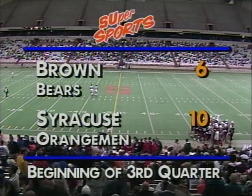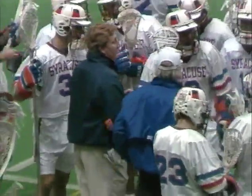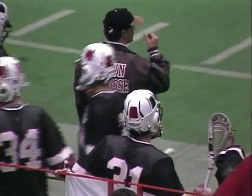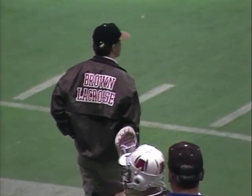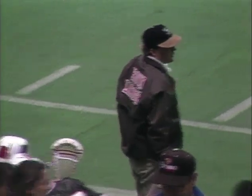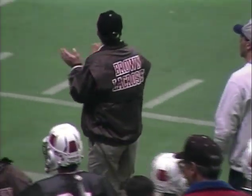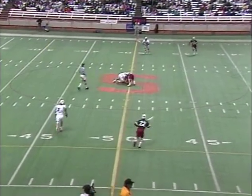Syracuse trying to move over .500 for the first time this season, leading 10-6 at the half and trying to improve its record to 3-2 in '93. They want to maintain the momentum established in the second quarter with a number of fans who got excited. Brown has played very well — Pete Lasagna and his crew from Providence. Lasagna was an assistant at Brown for the last 10 years before taking over this year. He is also a Brown grad getting his degree back in 1982. They lost a lot of people and most people did not think Brown would be this successful, but they have done a great job and are down by four but have played exceptionally well today.